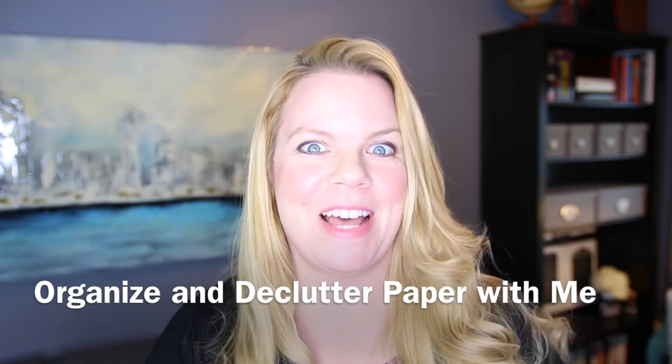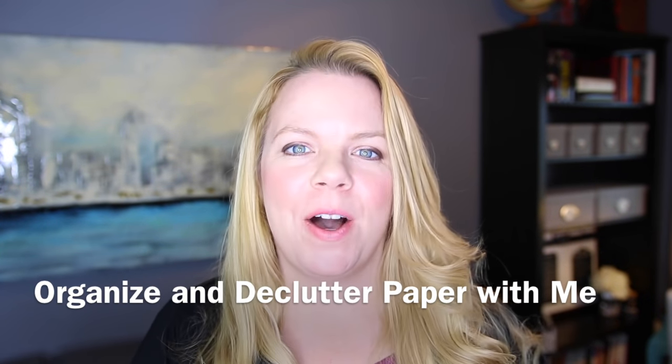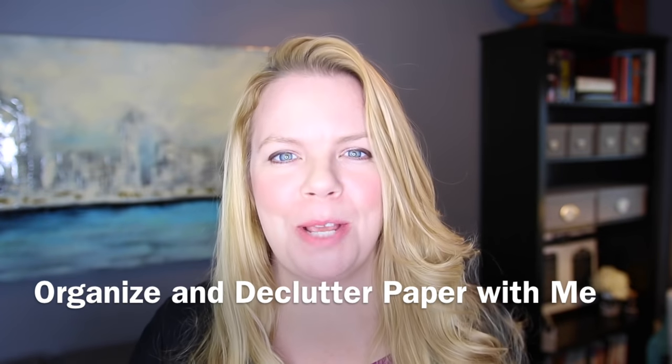Welcome back to the Great Purge of 2017. Today I'm in the office because today we're purging paper.